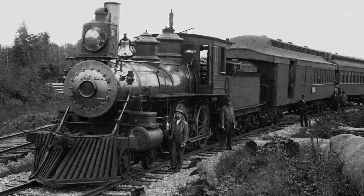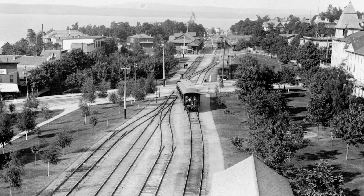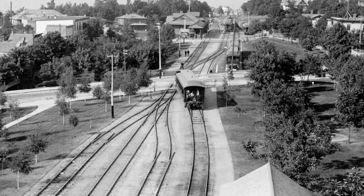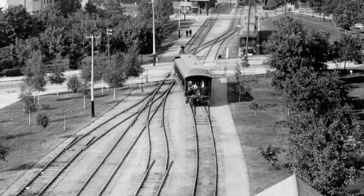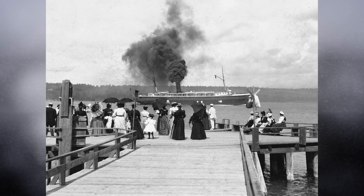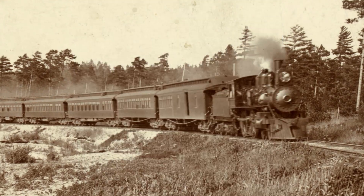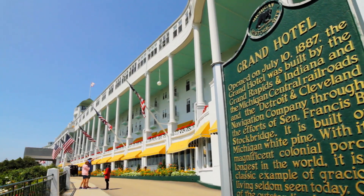To understand the complete history of the steamships, we first have to talk about railroads. Rail lines like the Grand Rapids and Indiana had built a massive infrastructure of railroads to reach timber in northern Michigan. Eventually the timber ran out and they still had all these rail lines, so they had to figure out how to make them profitable again — and they decided to bring tourists up here. The rail lines specifically funded many of the steamships. You could take a train to Chicago, get on a steamship, come to Harbor Springs, and then take another train to other stations throughout Michigan.